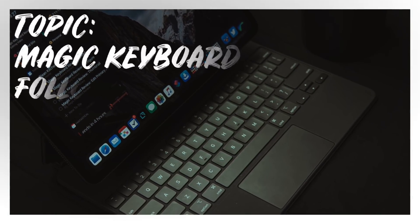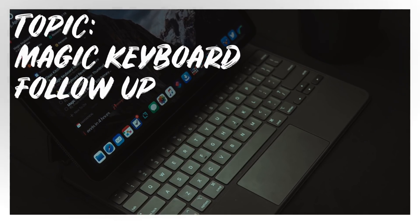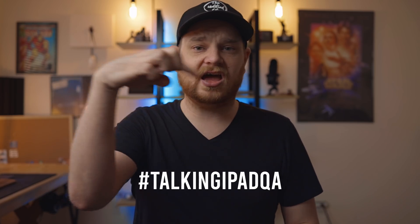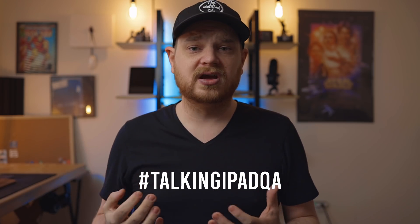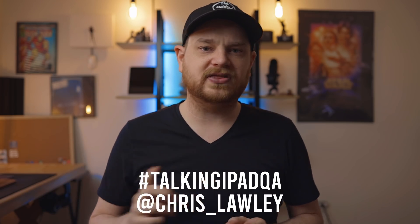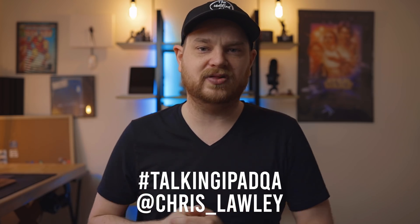So for today's topic, I wanted to talk about the Magic Keyboard. I opened up and started doing questions for Talking iPad — you can send questions using the hashtag #TalkingiPadQA on Twitter. You can at me if you don't want them to go out into the public. I'll put that information in the description below.